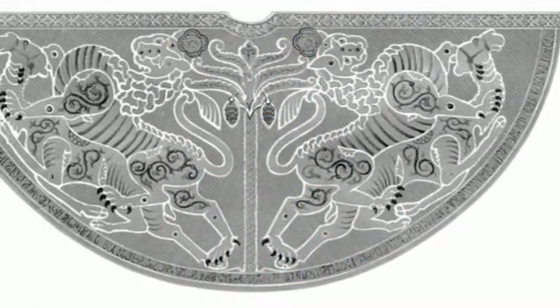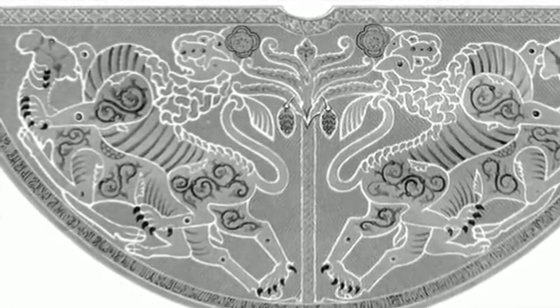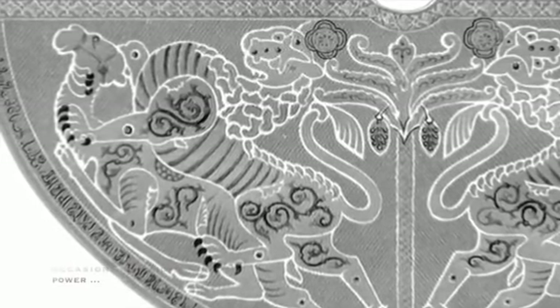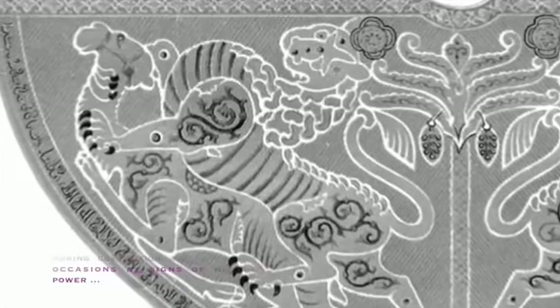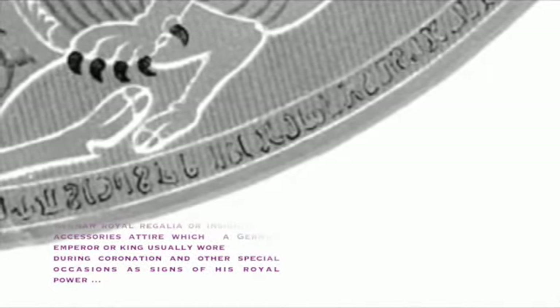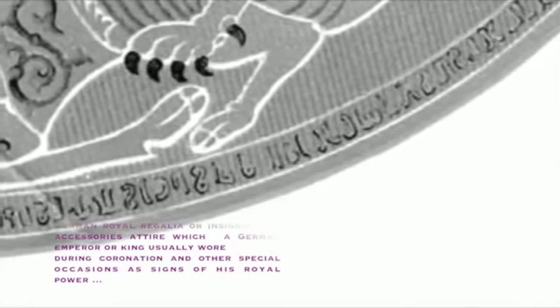Here I want to give another very hilarious example of how the believers of Scaliger tried to explain uncomfortable artifacts. German royal regalia or insignia are the accessories and outfits which a German emperor or king would usually wear during coronation and other special occasions as signs of his royal power. And in rare 19th century Germany history books we find very curious depictions of some of these outfits. The mantle of the German king has Arabic inscriptions on it — any German writing is nowhere to be seen. But even more interesting is the official explanation of this amazing fact.